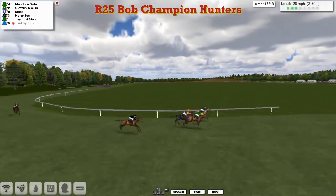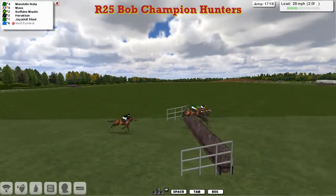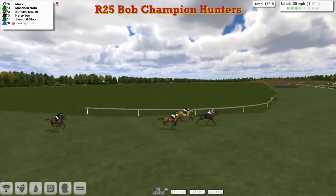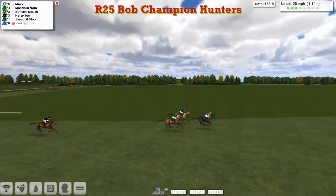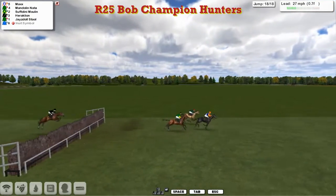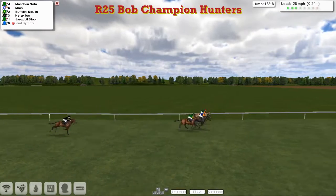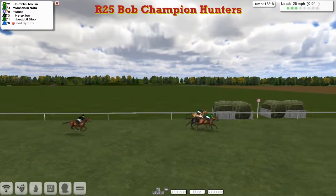Heraklion on the outside has come out of nowhere — he was 5-6 lengths behind, going really wide. But Mandolin Natter still holds the lead from Suffolini Moulin, who moves into second now. Here comes Max, and they all jump over the penultimate. Mandolin Natter just holding off — Max on the inside, so it's Alex Cherry that takes it up. Swinging left-handed, one to jump, and it's Max from Mandolin Natter, Suffolini Moulin, Heraklion. Max comes down to the last, gets over it well from Mandolin Natter on his inside. It's Max and Mandolin Natter going neck and neck, but here comes Suffolini Moulin over the top!